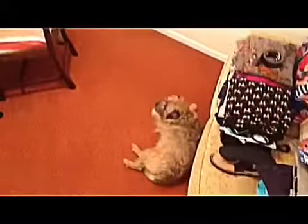Bruce is underneath the desk. Bruce is behind the chair.